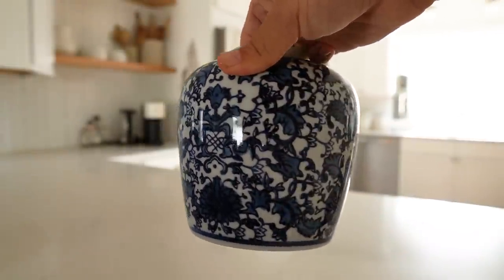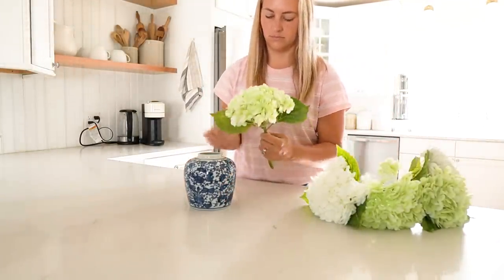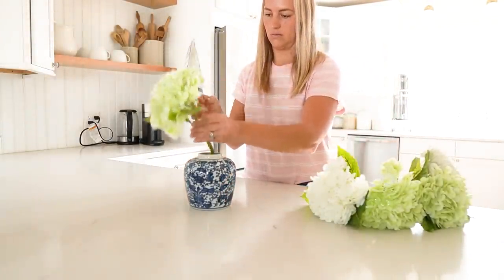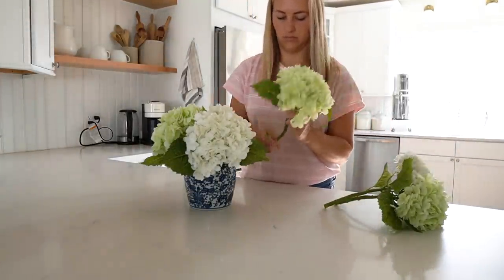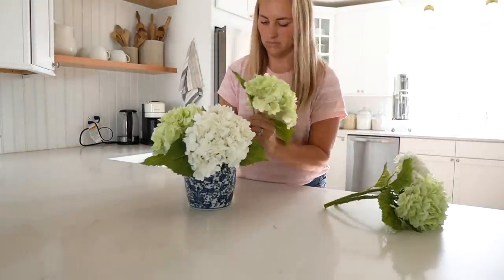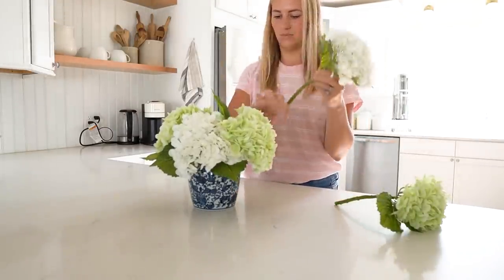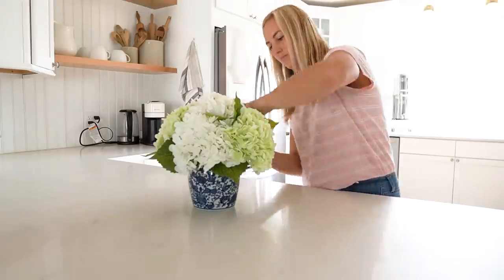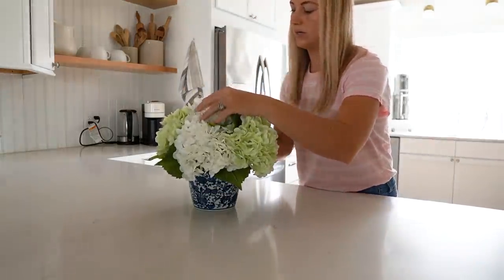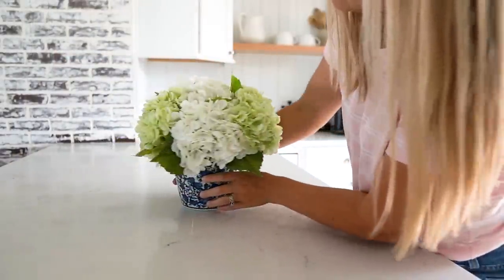I already talked about this when I shared my vase from the Home Depot, but I wanted to quickly share again in real time. This beautiful white and blue vase is so pretty for the summer months. I did a mixture of white and green faux hydrangeas in them and it just really pops. I'm going to stick these on the open shelves just for a pop of color and brightness, and it really did brighten up the look of the coffee bar area.